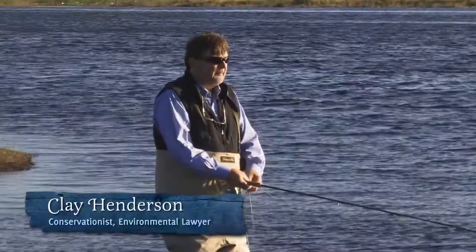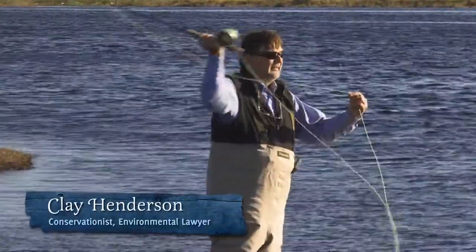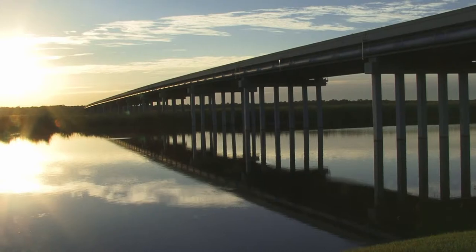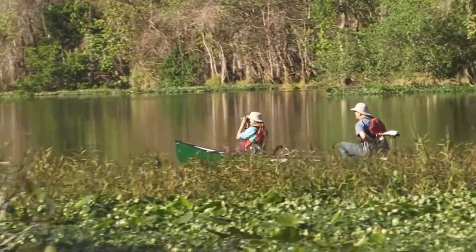We are in the upper St. John's at a place that the locals call Shad Alley. It's where State Road 46 comes across and this separates the much larger St. John's River to the north, with the headwaters that are very much out of Africa.